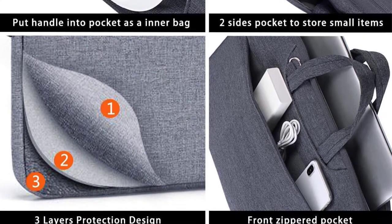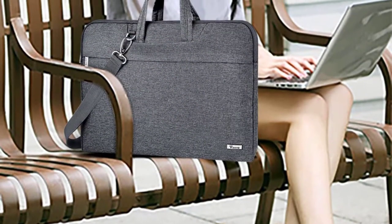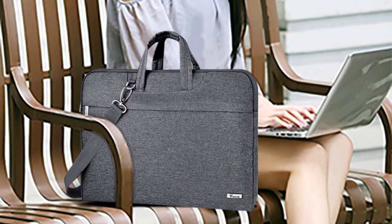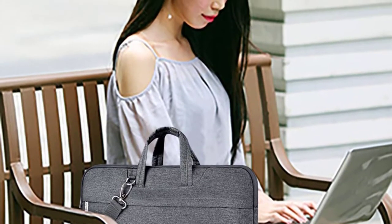Additionally, this is very durable and comes with a soft fluffy fleece lining. It is made of water-resistant material and protects your laptop from drops, scratches, and bumps. You can easily use it for different purposes and is very lightweight.